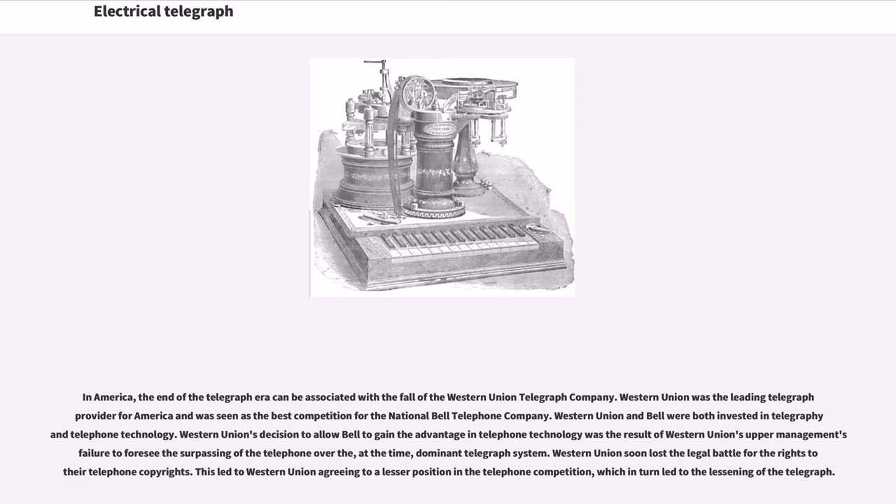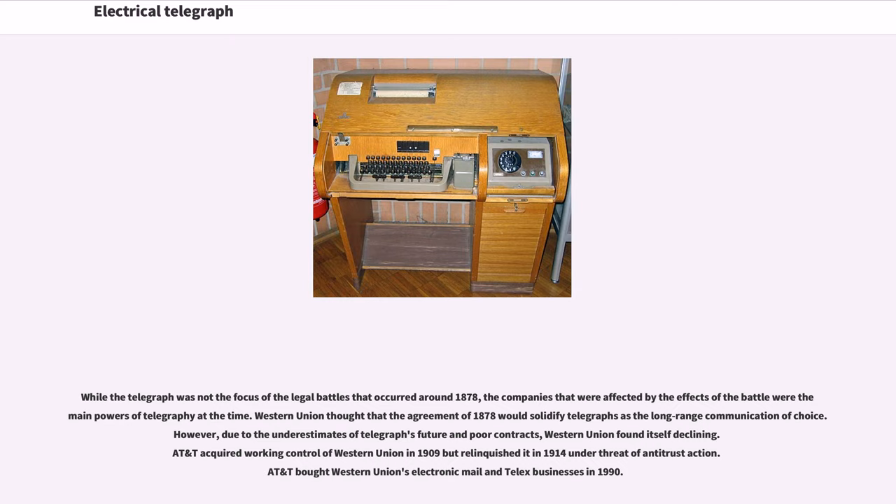In America, the end of the telegraph era can be associated with the fall of the Western Union Telegraph Company. Western Union was the leading telegraph provider for America and was seen as the best competition for the National Bell Telephone Company. Western Union and Bell were both invested in telegraphy and telephone technology. Western Union's decision to allow Bell to gain the advantage in telephone technology was the result of upper management's failure to foresee the telephone surpassing the then-dominant telegraph system. Western Union soon lost the legal battle for the rights to their telephone copyrights, leading to a lesser position in telephone competition and the consequent lessening of the telegraph.